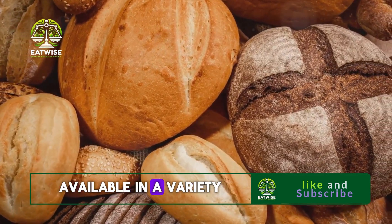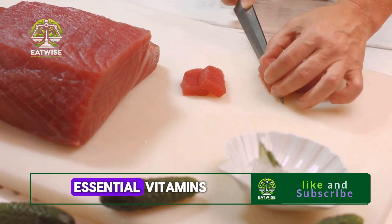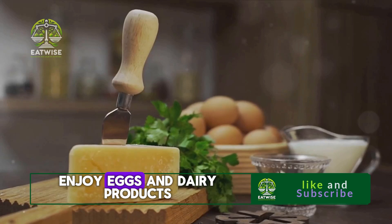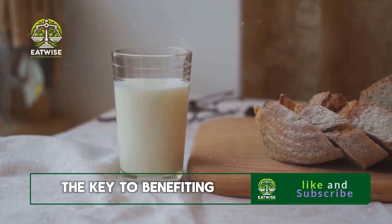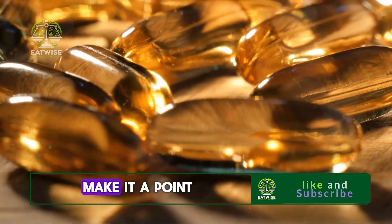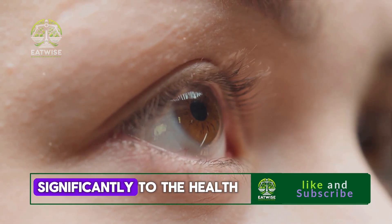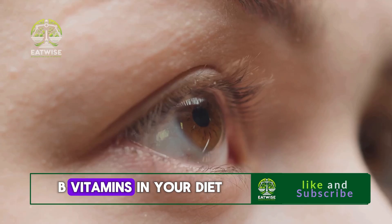B vitamins are readily available in a variety of foods. If you're a fan of whole grains, you're in luck — they're packed with these essential vitamins. Meat is another excellent source of B vitamins, and for those who enjoy eggs and dairy products, you've been boosting your eye health without even knowing it. Remember, the key to benefiting from these vitamins is to include them in your diet consistently. Make it a point to incorporate foods rich in B vitamins in your meals — that way, you're not just energizing your body, but also contributing significantly to the health of your eyes.